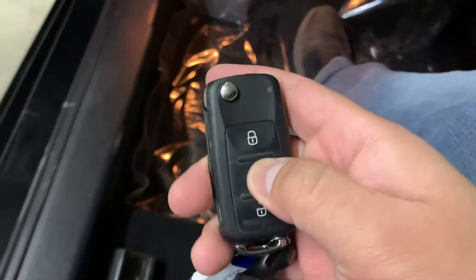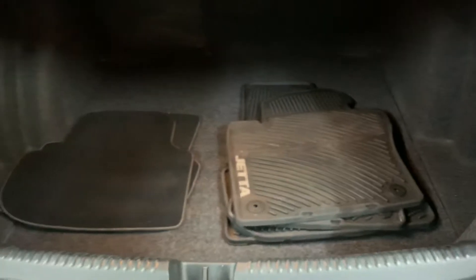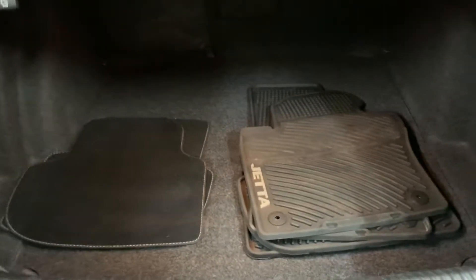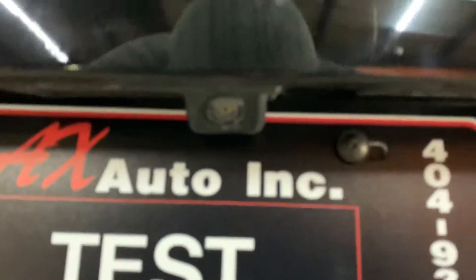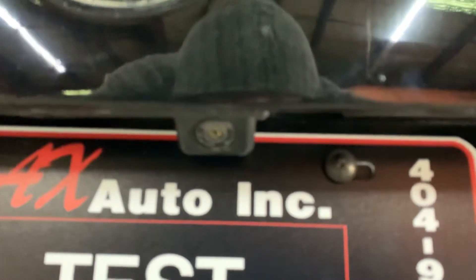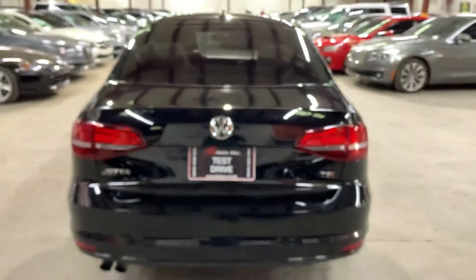We're going to turn off the vehicle, pop the hood open, and open the trunk with the controller. As you can see, it opened. Back here you've got some pretty good space. Your mats are included — they're just back here in the trunk. The backup camera is going to be right above the plate, and as you saw, it looks pretty clear with no issues.